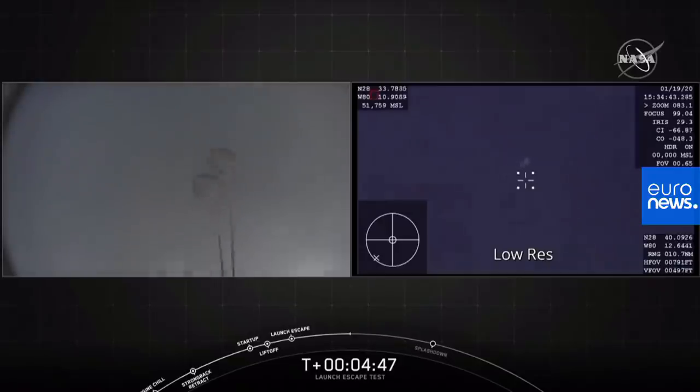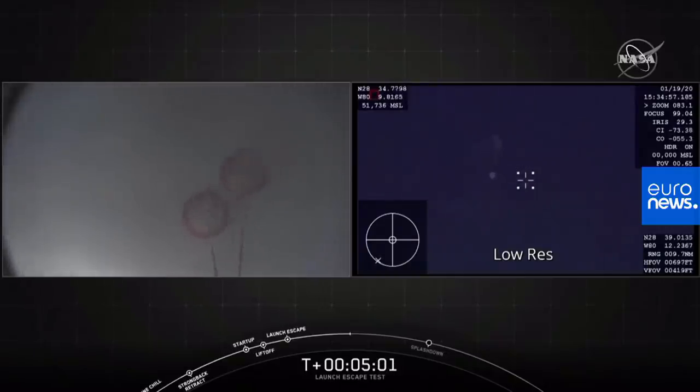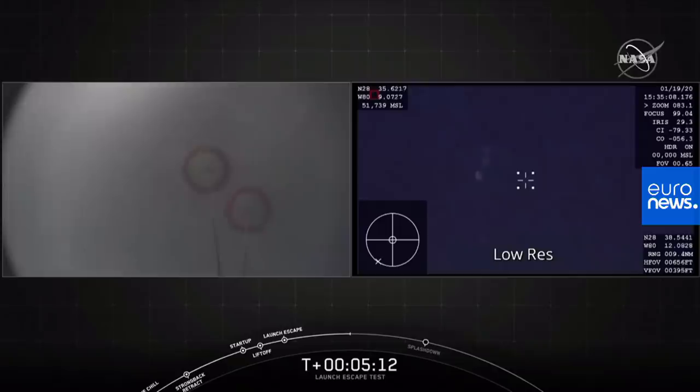And there they are. Drogue chutes are out. Some major cheering going on here as every stage of this test unfolds. Now we're going to be getting ready for the main chutes to deploy. Main chutes will be coming up fairly quickly. There are four main parachutes — these are the newest Mark III parachutes. They're each 116 feet in diameter. We deploy them about 2 kilometers above sea level, 6,500 feet above the Atlantic Ocean. We're getting good views from Dragon and the airplane showing the two drogue chutes. Now we're just waiting for the main parachutes to be deployed very shortly.